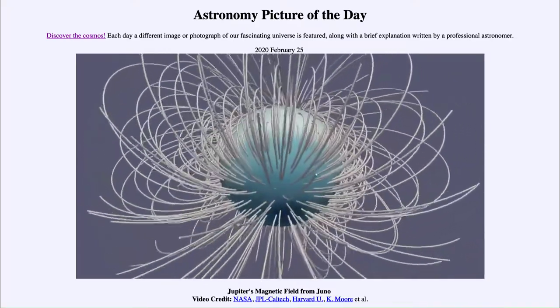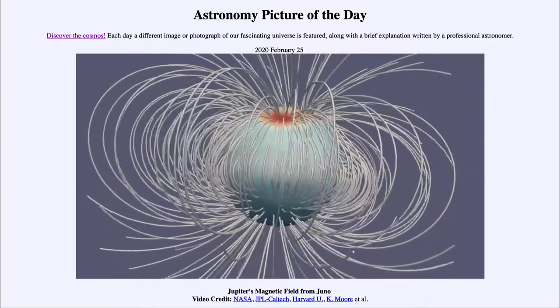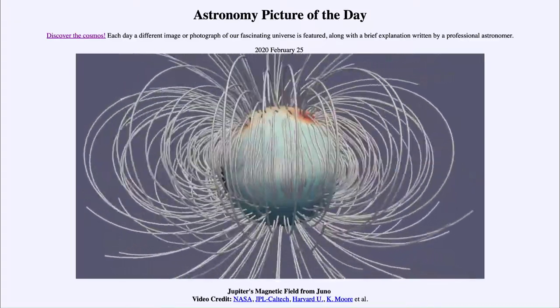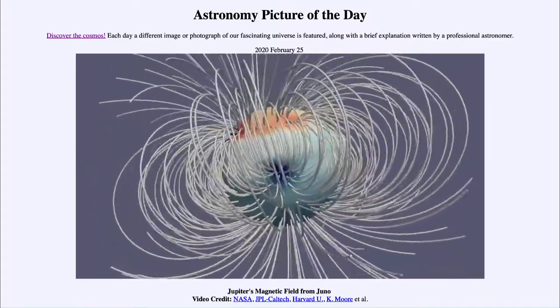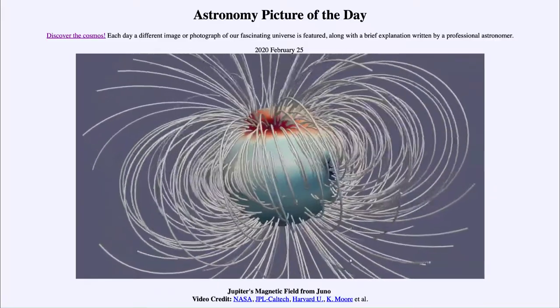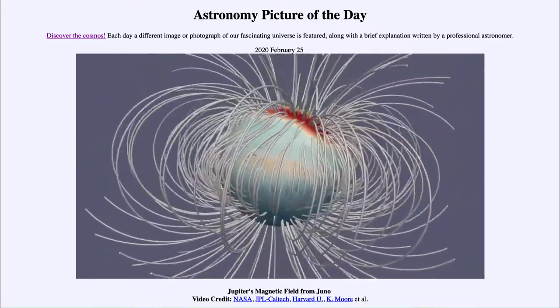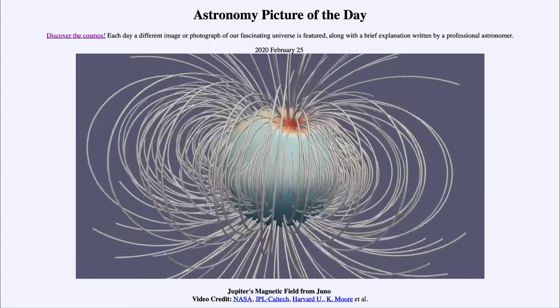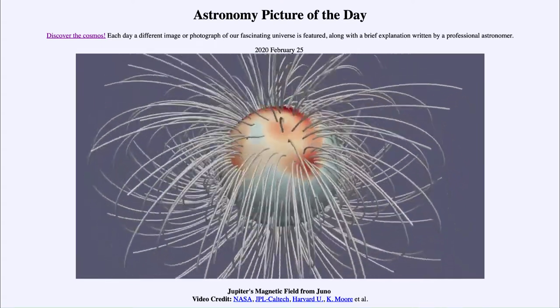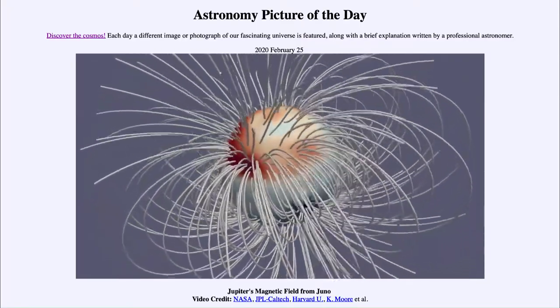Jupiter's magnetic field is believed to be created inside the planet by currents of metallic hydrogen, which is hydrogen that has been compressed under very high pressures to a liquid state — and not only that, but also to the point where electrons are no longer bound to the individual atoms and they flow freely. Just as electrons can flow through a copper wire, electrons can flow through this metallic hydrogen, allowing currents to flow.